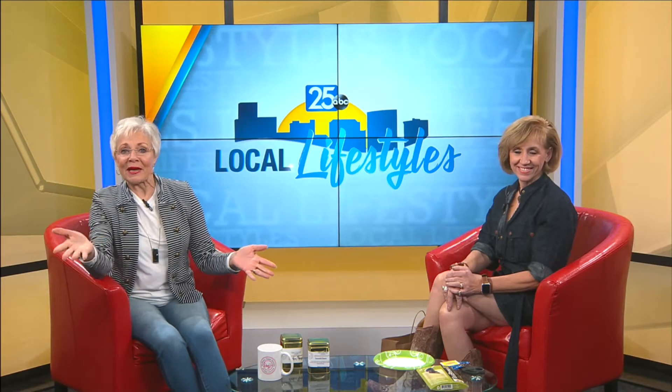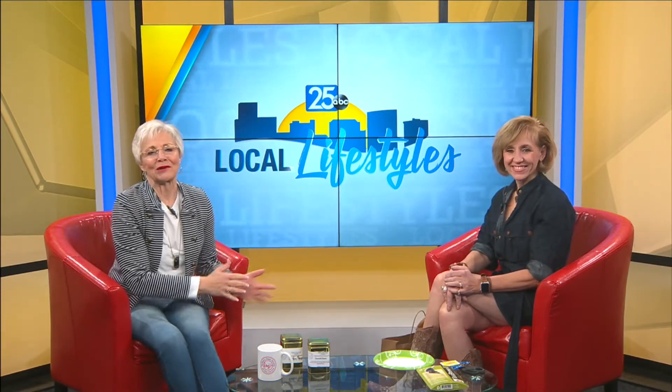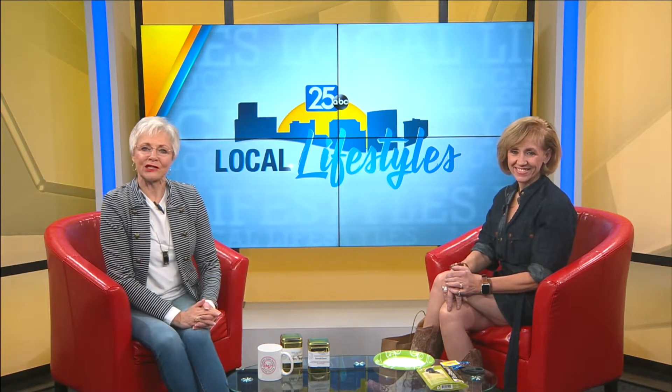In January we celebrate the many benefits of hot tea because it's Hot Tea Month. Local tea expert and my friend Gina McAllister is here to teach us a thing or two about tea. Good to see you again.